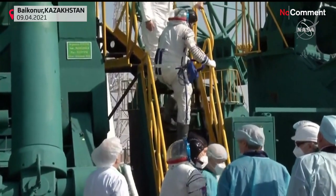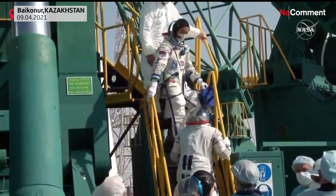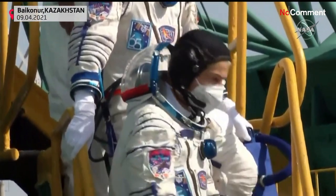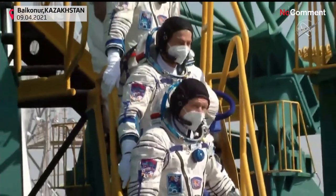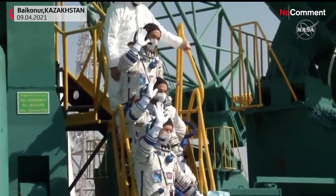At the pad, the crew climbed a small flight of stairs, getting set up and taking a few final photos, waving goodbye to officials from Roscosmos and NASA gathered to see them off, before heading into the elevator for the ride up to the top of the Soyuz rocket to board their capsule.